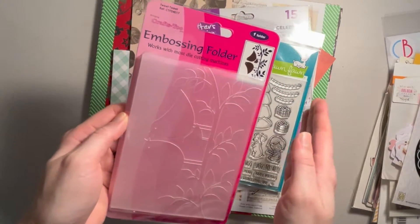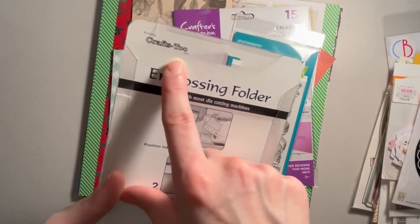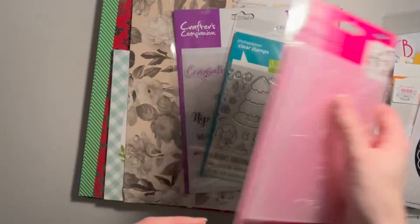The embossing folder is called Tweet Tweet, and I believe it's by Crafts Too. So that's an embossing folder.